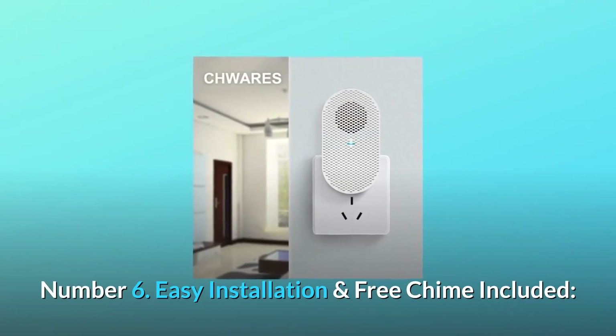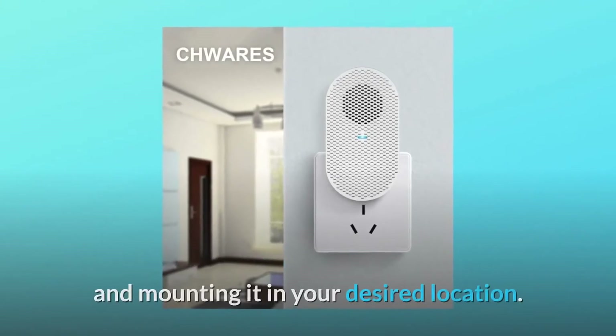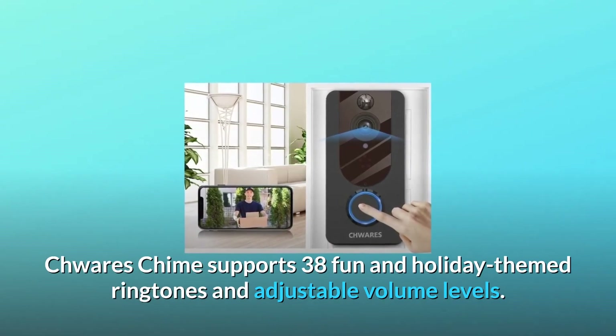Number 6: Easy installation and free chime included. Easily set up your CHWARES video doorbell by connecting to Wi-Fi via the app and mounting it in your desired location. The CHWARES chime supports 38 fun and holiday-themed ringtones and adjustable volume levels.